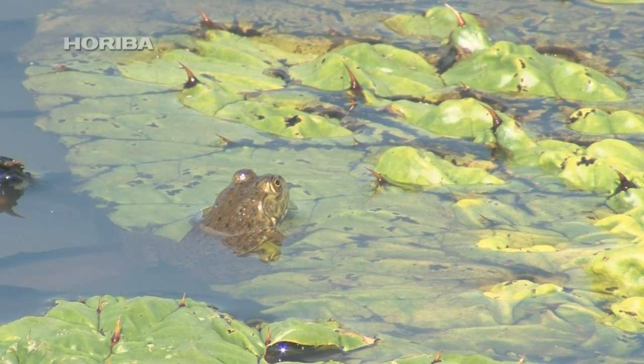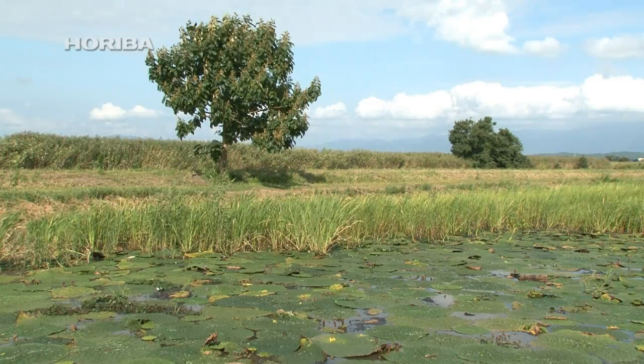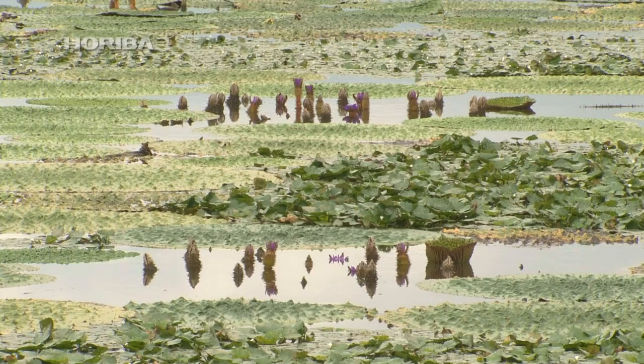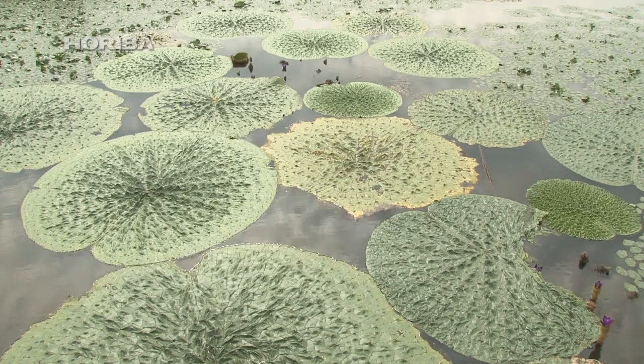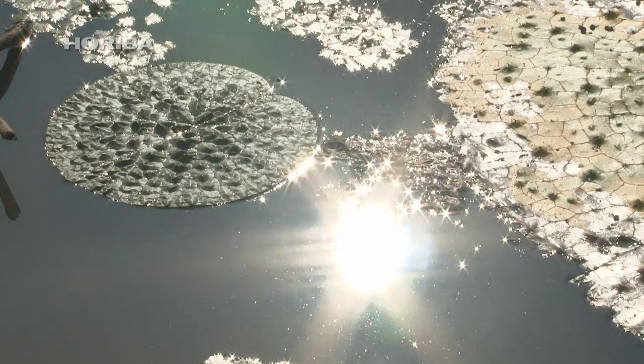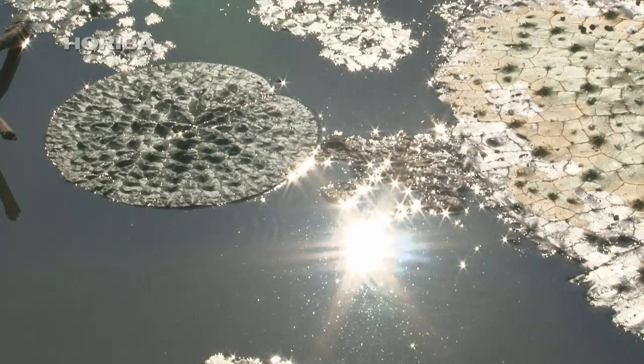The gorgon plant displays a wondrous ecology perfectly suited to its limited habitat. Covering the surface with large leaves prevents the growth of floating vegetation like duckweed and water hyacinth, keeping the pond from turning into a swamp. Using leaves to cover the water also causes transpiration on the surface, leading to a stable, low water level.